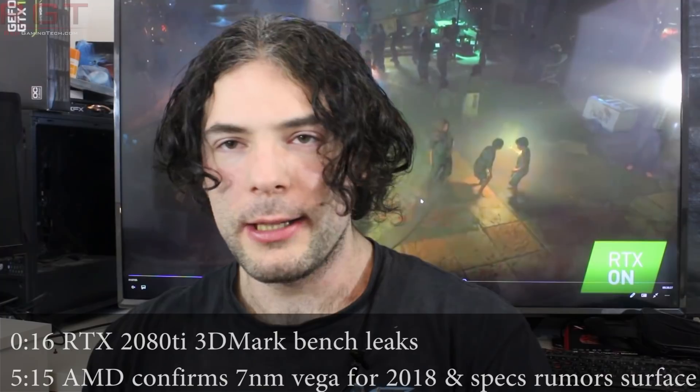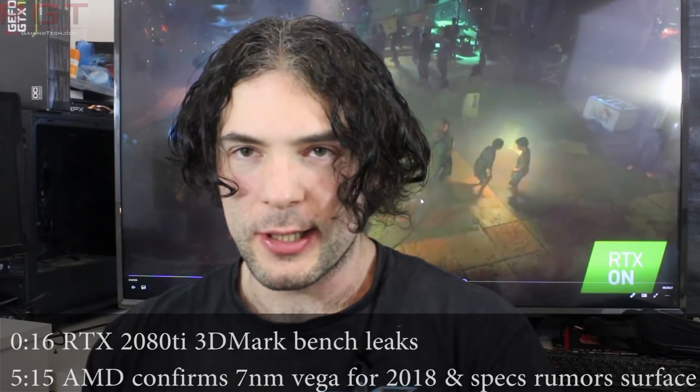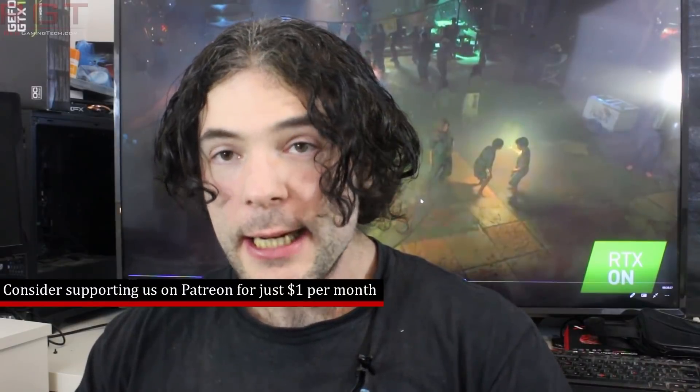Ladies and gentlemen, my name is Paul and in this video we're going to be discussing and analyzing tech news which popped up over the past 24 or so hours. We're going to be starting things out with the RTX 2080 Ti, specifically a leaked benchmark — a supposed one anyway — that is doing the rounds on the internet.